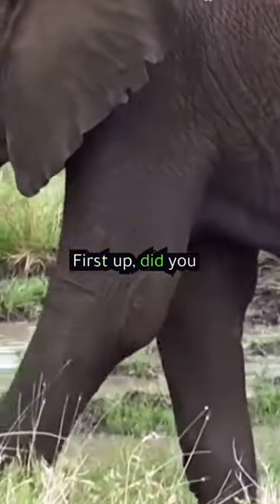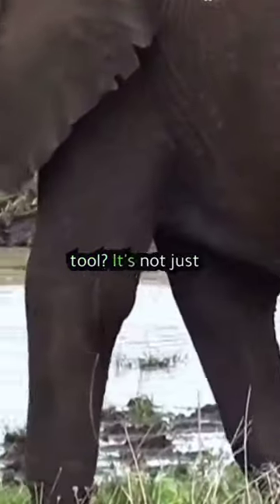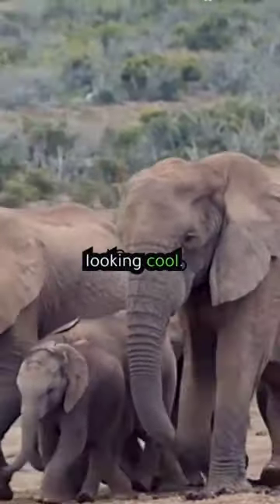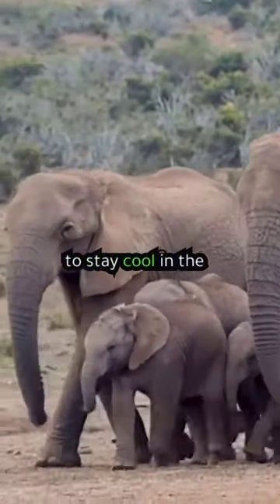First up, did you know elephants can use their trunks like a super precise tool? It's not just for lifting — they can grab tiny things too. And those big ears aren't just for looking cool; they're like built-in air conditioners. Elephants flap them to stay cool in the hot savannah.